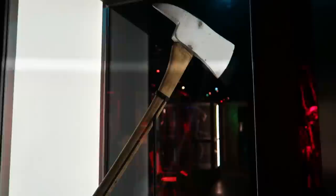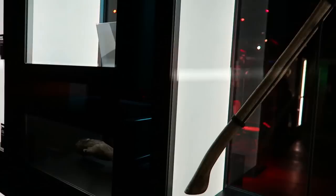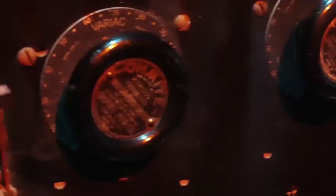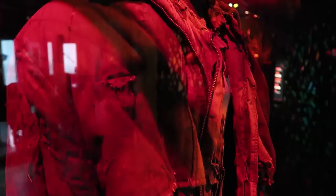Here we go — this is the axe from The Shining. Look at that. This is the special effects switchboard from Frankenstein. And here's the complete outfit — Friday the 13th, Jason Voorhees.